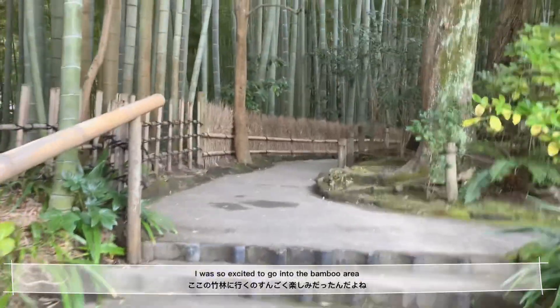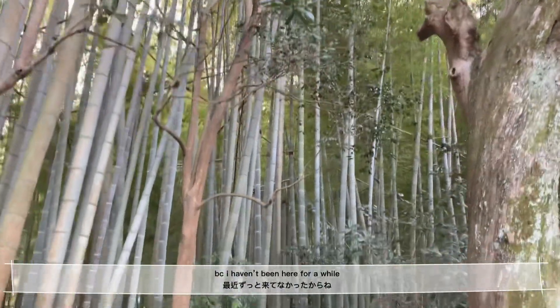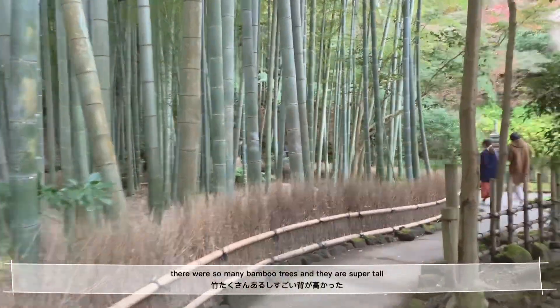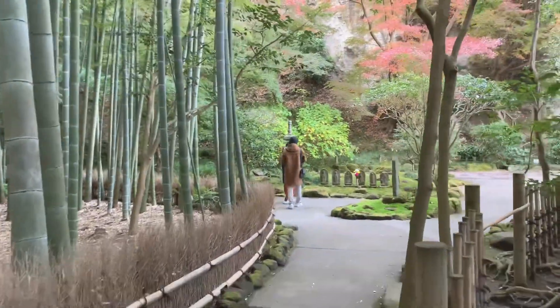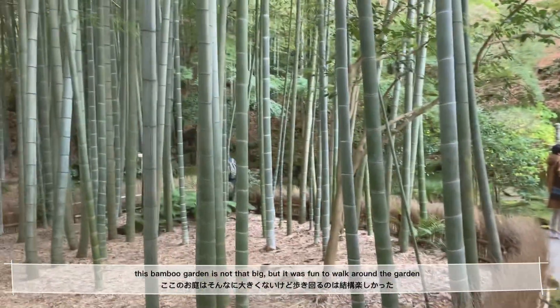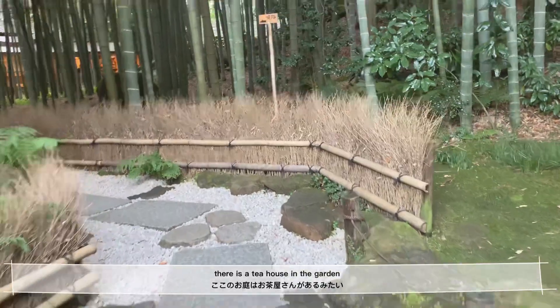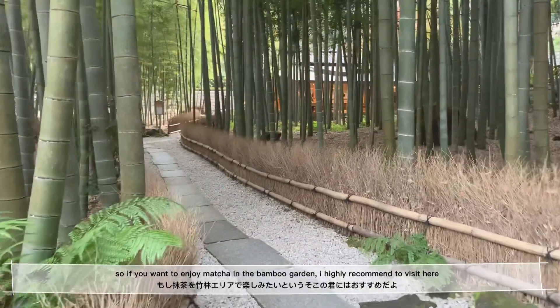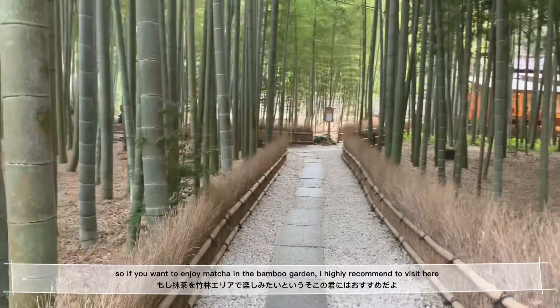I was so excited to go into the bamboo area because I haven't been there for a while. There were so many bamboo trees and they are super super tall. This bamboo garden is not that big, but it was really fun to walk around. There is a tea house in the garden, so if you want to enjoy matcha in the bamboo garden, I highly recommend visiting here.